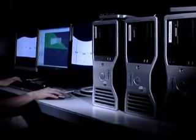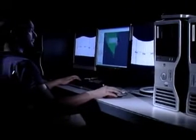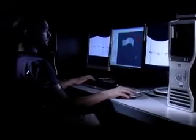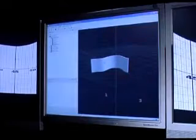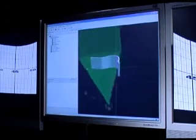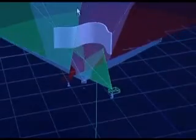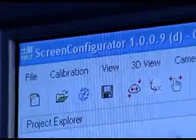Three standard computers are linked up by Ethernet to form a cluster — this is where all the data comes together. The heart of the operation is the server, which holds the video data and key geometric data. It's the server that ensures that the two other computers, the clients, run synchronously. Each of the clients controls a projector.